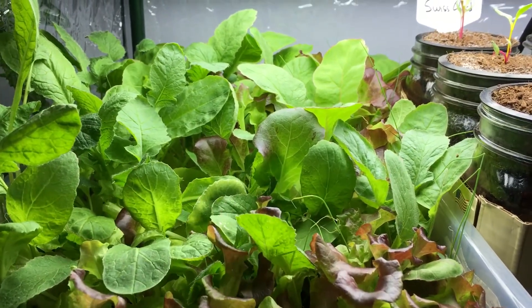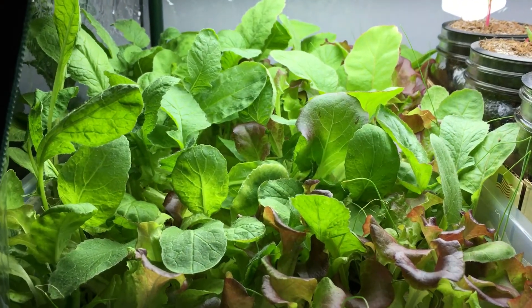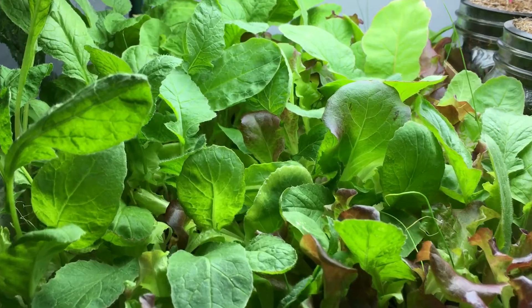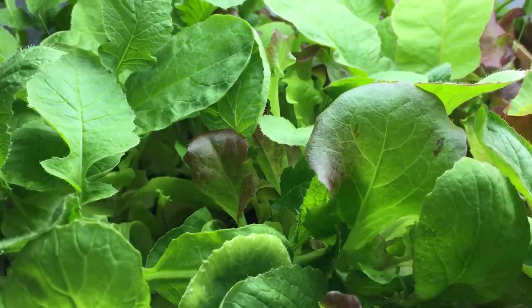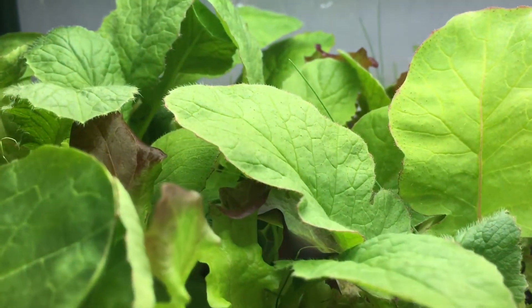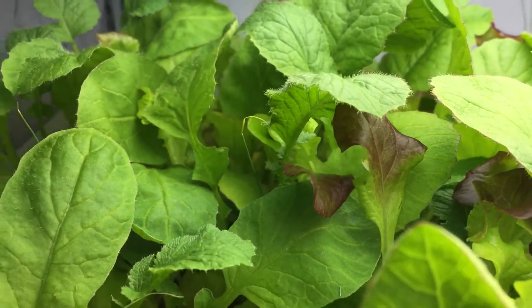We'll keep this grow bed going until I'm able to have a full harvest. I could come in and eat a small salad right now, but I want to wait until the radishes are ready — that's when we'll pull the plug. In the meantime things are going well and I'm very happy with the results. Don't forget to hit the thumbs up and subscribe, and thanks for watching.